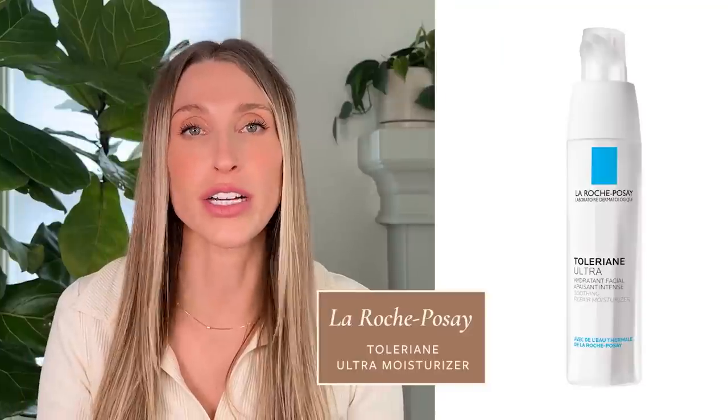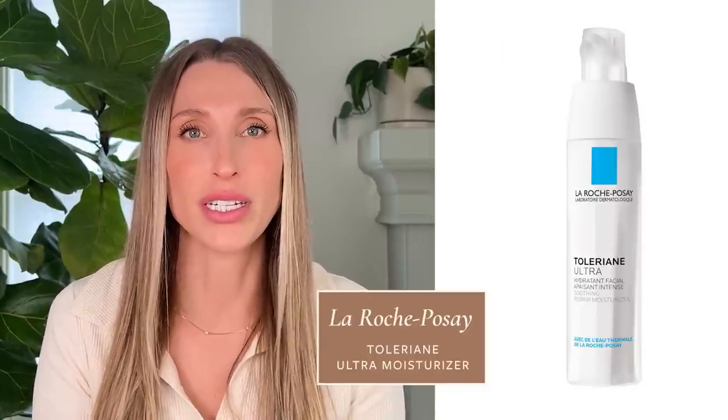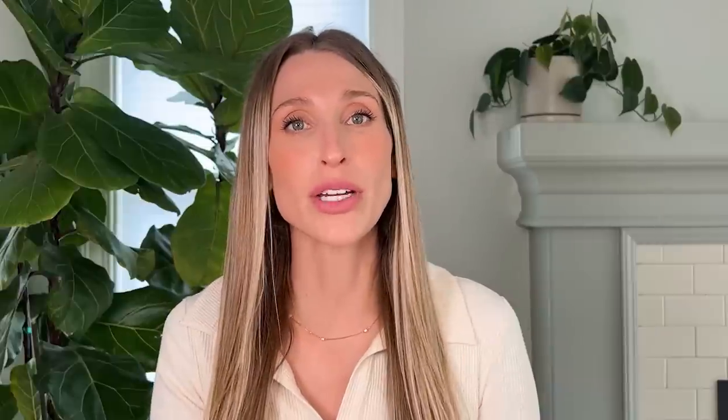If you're not using a gentle retinoid formulation like the one from Hourglass, you may want to think about incorporating a richer or thicker moisturizer into your retinoid routine. One of my favorites is the La Roche-Posay Toleriane Ultra — it's a very simple moisturizer that is very well tolerated if your skin is feeling sensitive or sensitized from retinoids. With certain intense retinoids, you can get extra irritation around the chin and mouth, around the nose, and around the eyes. I like to use a healing ointment such as CeraVe Healing Ointment or Aquaphor around those areas before I put my retinoid on, as they act as a buffer and prevent additional irritation.